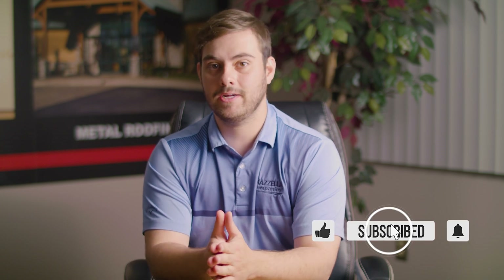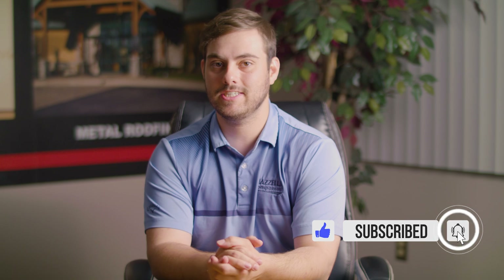Well, Ben, congratulations. Thank you so much for being here on Q&A Mondays. Thank you, Adam, for being here as well. Comment down below if you have any questions at all and check out newtechmachinery.com for more on NewTek Machines. Subscribe here to the Metal Roofing Channel. And as always, I'm Thad Barnett — we'll catch you next time.